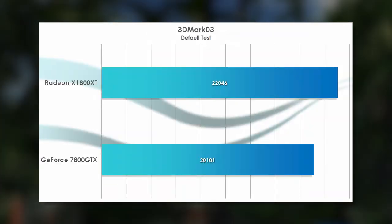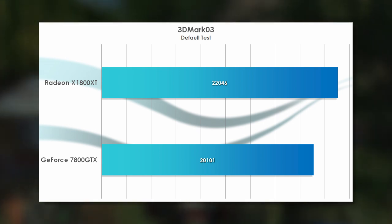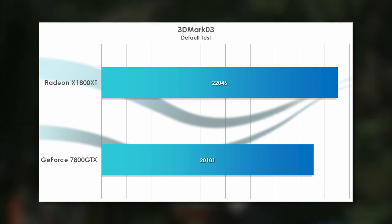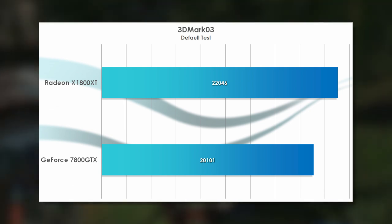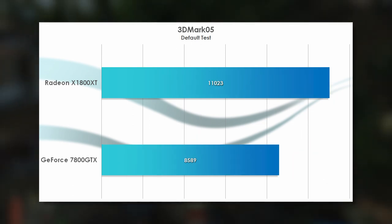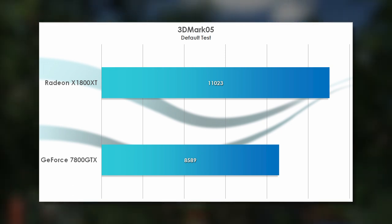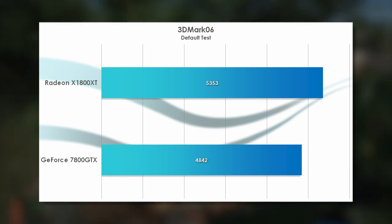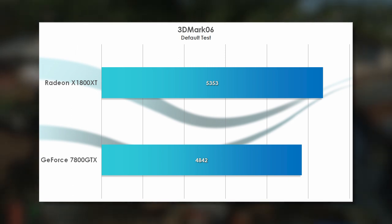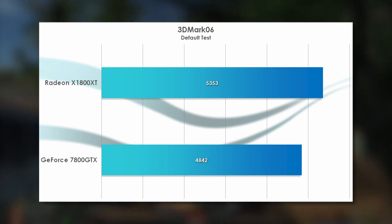First up, we have 3DMark03, a very early showing for DirectX 9 — as such, it spends much of its time leveraging DirectX 8, with only one of its game simulations dedicated to DX9. The X1800 XT shows a slight lead here, but it's nothing to write home about. 3DMark05 is much more up to the level of these cards, with the X1800 XT widening its lead to a much more respectable 28%. 3DMark06 dedicates two out of its four tests to Shader Model 3.0, and the margins tighten up quite a bit — with only about 11% separating the two — but ATI's card still isn't losing.